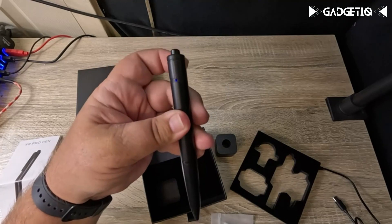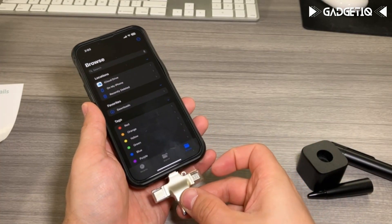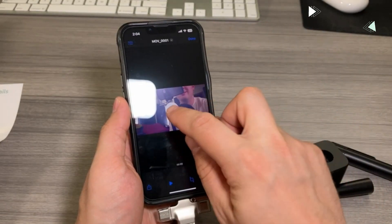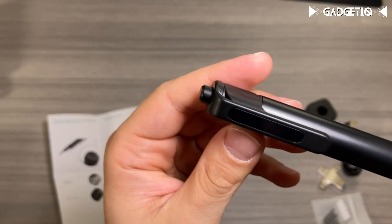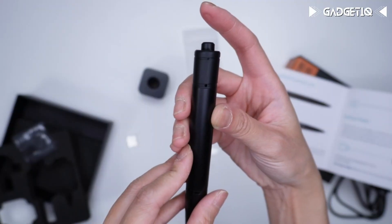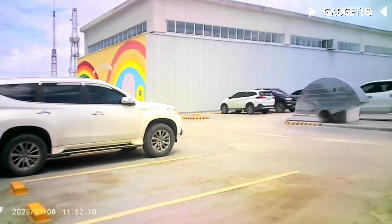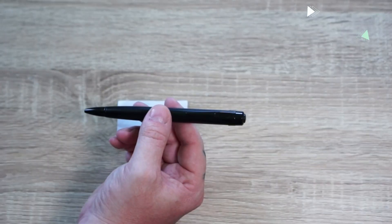Accessing your recordings is a breeze — simply connect to your PC or Mac. Elevate your recording game, make the smart choice, and order the OECRECTAT 4K hidden pen camera today. Don't miss out on capturing life's best moments in crystal clear 4K quality. It's time to take action.